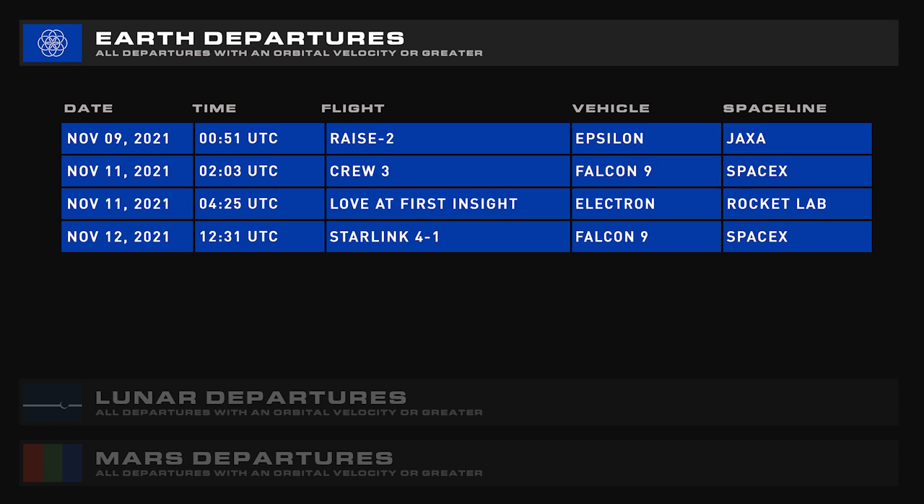Coming up over the next seven days we have RAISE-2 on an Epsilon, the aforementioned Astra launch, Crew-3 hopefully, an Electron launch, and Starlink Group 4.